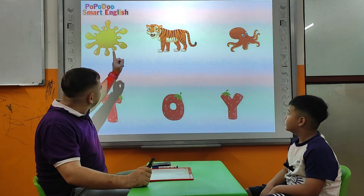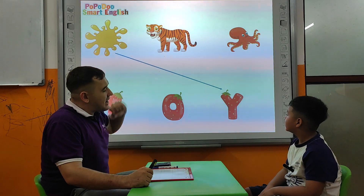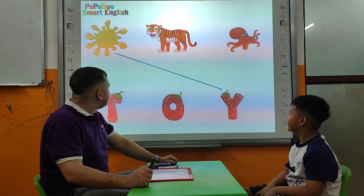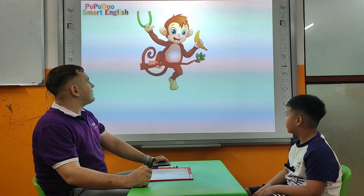And one more set of pictures. Tell me, what color is this? Z. What's the letter? Y. How about this animal? Tiger. Tell me, what does it start with? T. And that one? Octopus. What's the letter for the octopus? O. Very good.